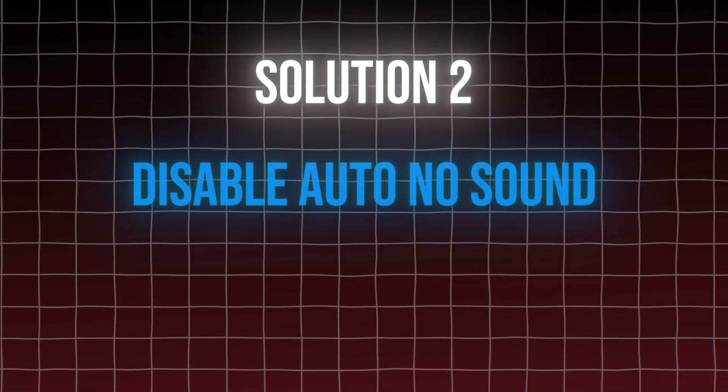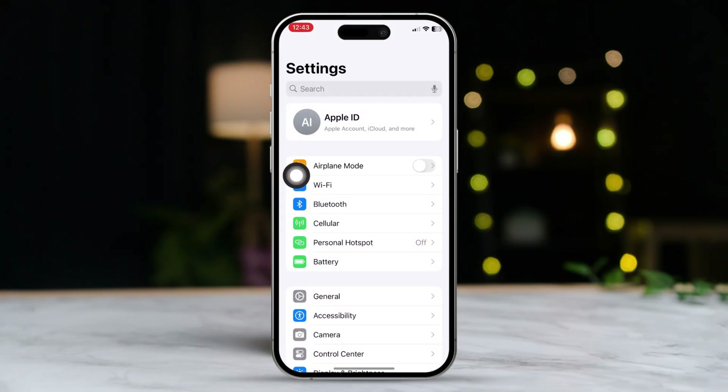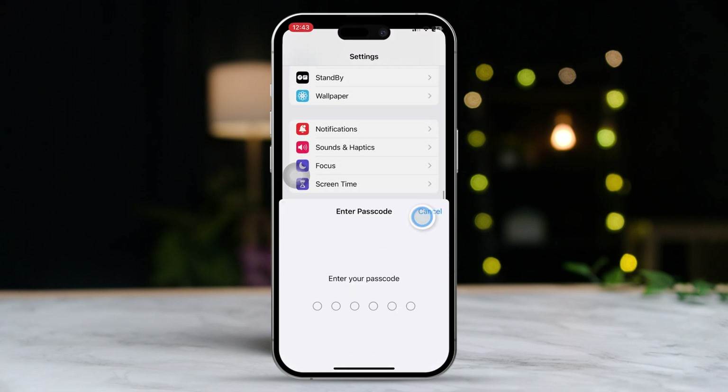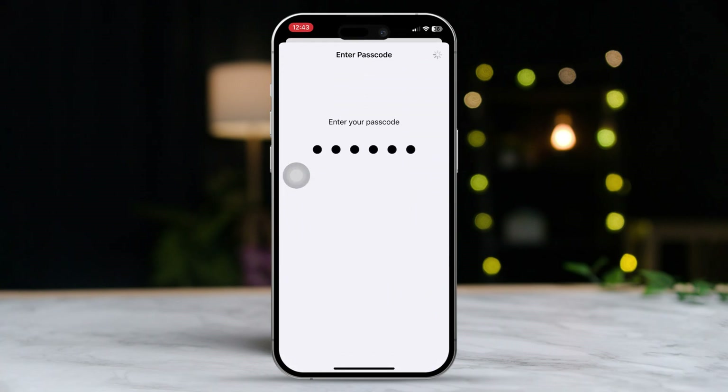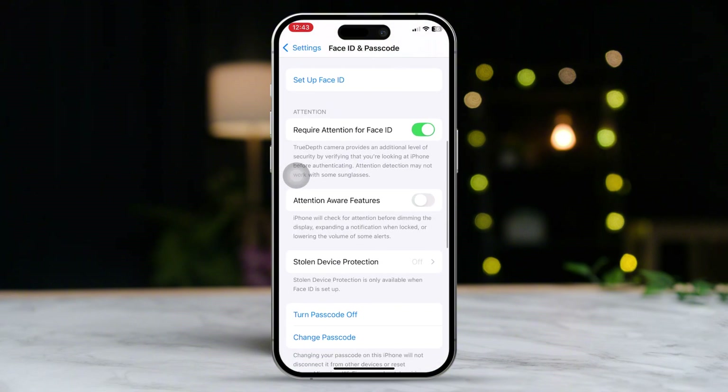Solution 2: Disable auto low sounds for notifications. Open the Settings app, scroll down and tap on Face ID and Passcode. Enter your passcode when prompted. Scroll down again and turn off the Attention Aware Features toggle.